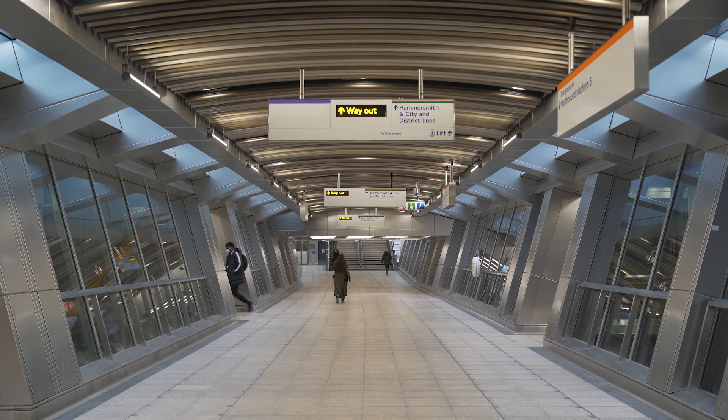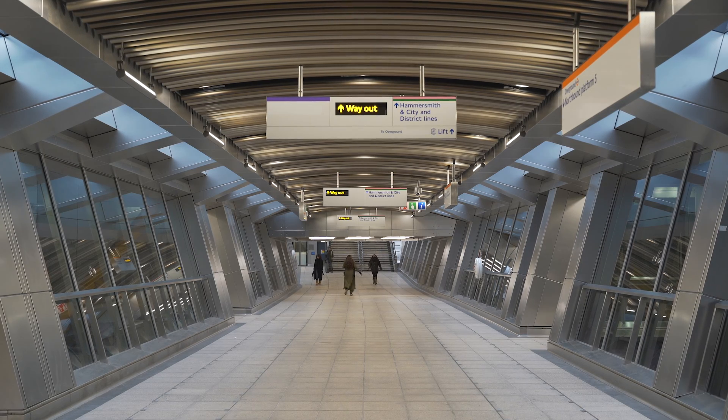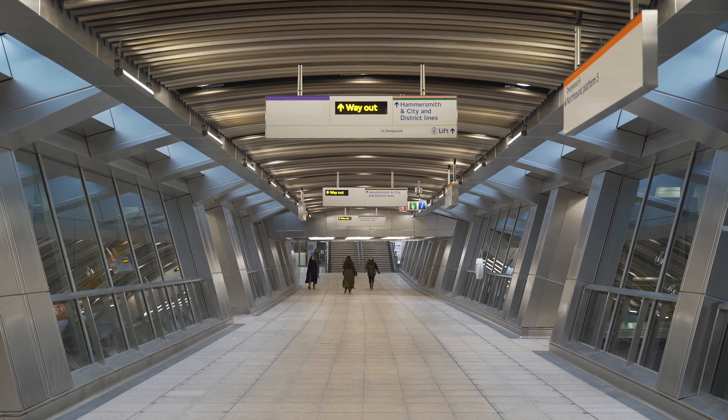Elizabeth Line stations have already been designed with an uplift of 28% of opening day passenger figures in mind. That means all the spaces within the stations are already designed for additional people, and some of the stations have also been designed to accommodate additional escalators.